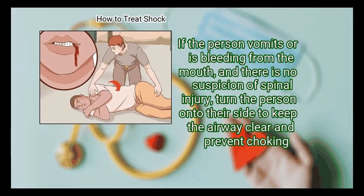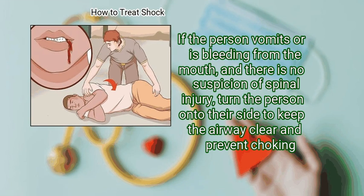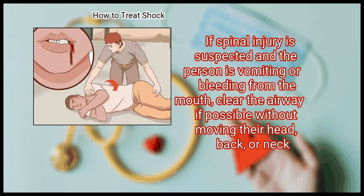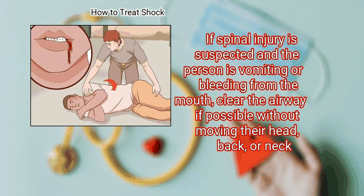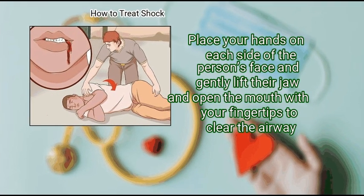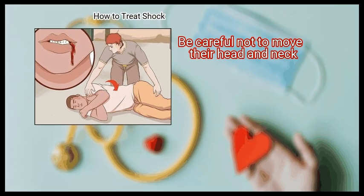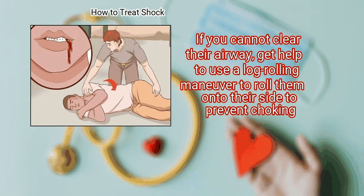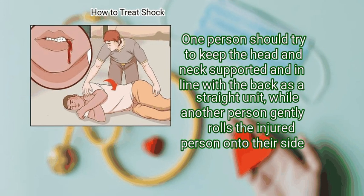Finally, prevent choking. If the person vomits or is bleeding from the mouth and there is no suspicion of spinal injury, turn the person onto their side to keep the airway clear and prevent choking. If spinal injury is suspected and the person is vomiting or bleeding from the mouth, clear the airway if possible without moving their head, back, or neck — place your hands on each side of the person's face and gently lift their jaw to open the mouth. If you cannot clear the airway, get help to use a log-rolling maneuver to roll them onto their side. One person should keep the head and neck supported and in line with the back while another gently rolls the injured person onto their side.